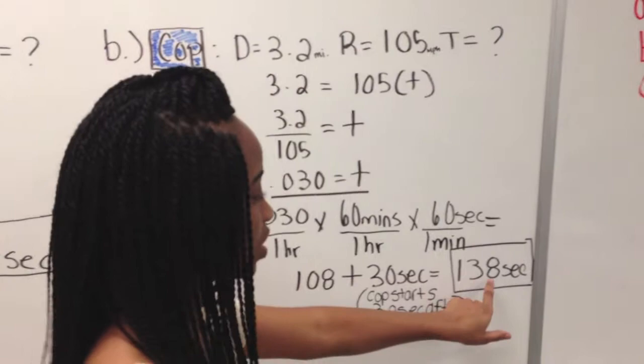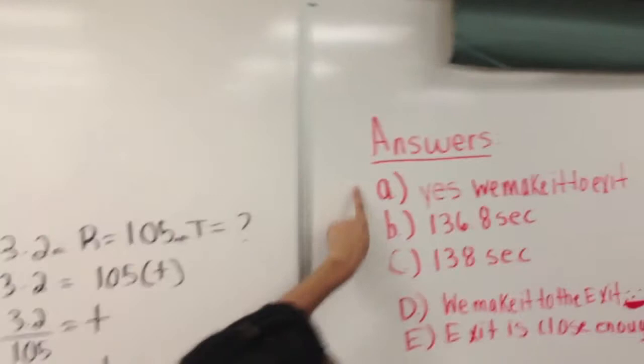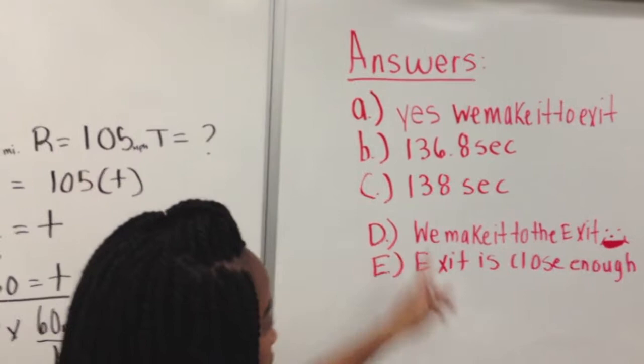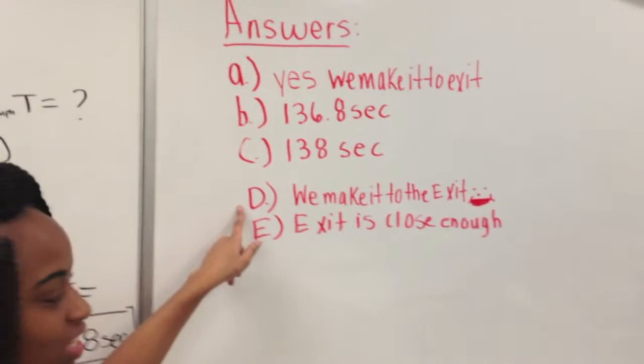To answer the questions: yes, we make it to the exit before the cop. Our time is 136.8 seconds, and the cop's time is 138 seconds. We make it to the exit, and the exit is close enough.